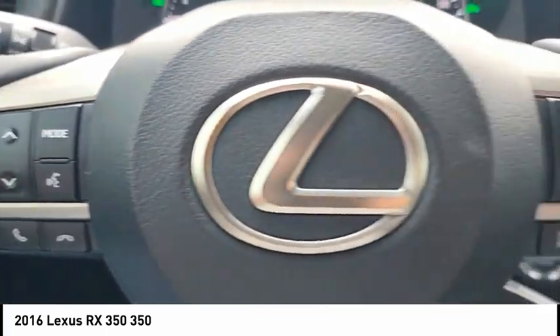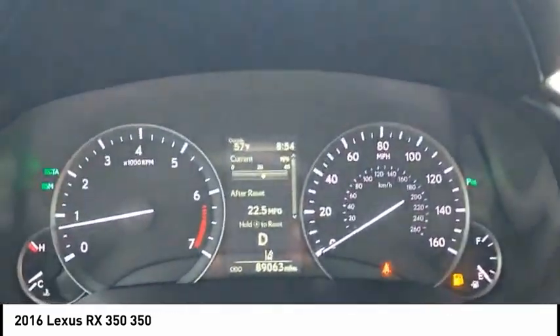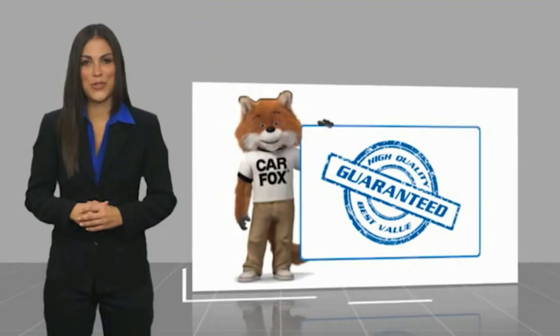Wouldn't you look great in this vehicle? Stop in today and see for yourself. Here's another high-quality vehicle with a Carfax Vehicle History Report.